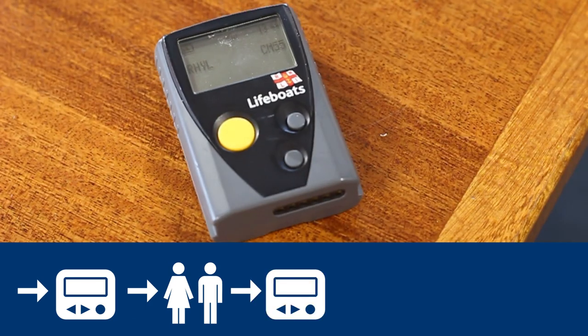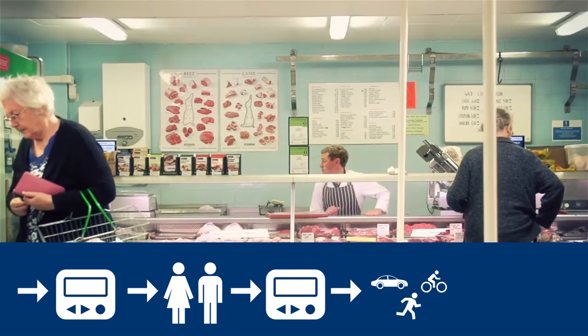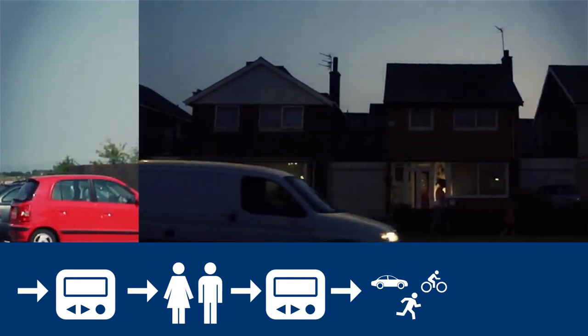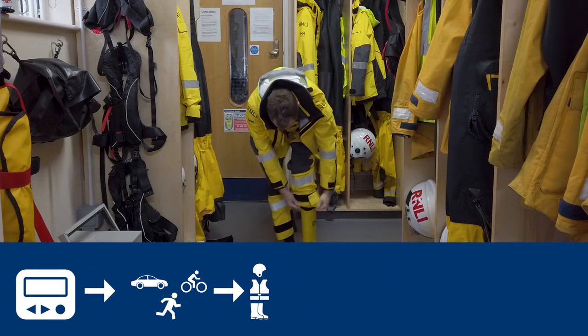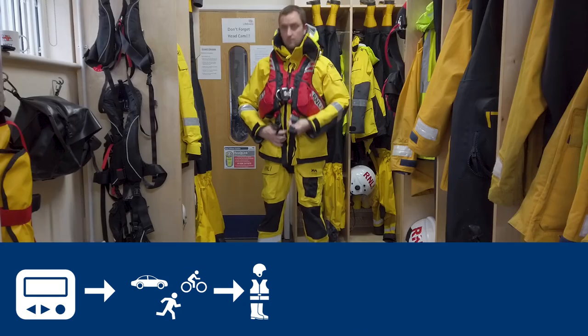The volunteer lifeboat crew's pagers are then set off to alert the crew that the lifeboat is needed. The crew then leave what they are doing, whether they are in work, having dinner with their families or even asleep in bed, to head down to the lifeboat station. Once at the station, the crew for each boat is picked by the Duty Launching Authority, the Helm in charge of the inshore lifeboat or the coxswain of the all weather lifeboat.